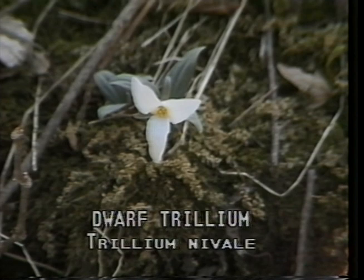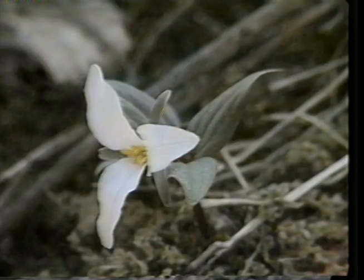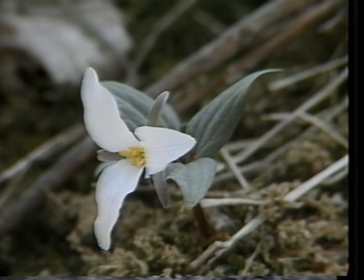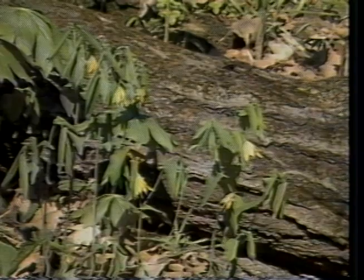Dwarf trillium, or Trillium nivale, is found in rich, moist woodlands where soils are deep. It is sometimes called snow trillium because of its early blooming habit that occasionally finds it blooming at the time of snowfall. The name trillium comes from the Latin word for three. The flower parts are all grouped in multiples of three — the white petals, the green sepals, and the leaves. It also has six stamens and a three-chambered ovary, and usually three or six angles to the berry that develops from it.